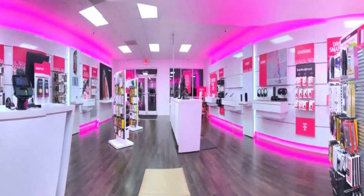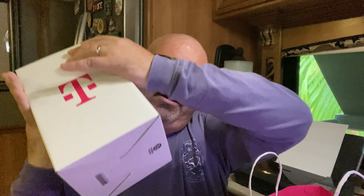We talked to Madison at the Bluffton store today and she got us the T-Mobile home internet box. Let me get this set up — let's unbox this and see what's in it.